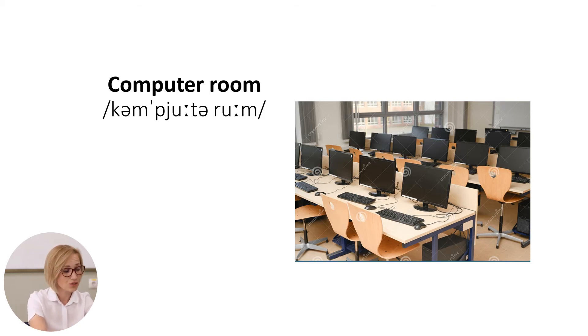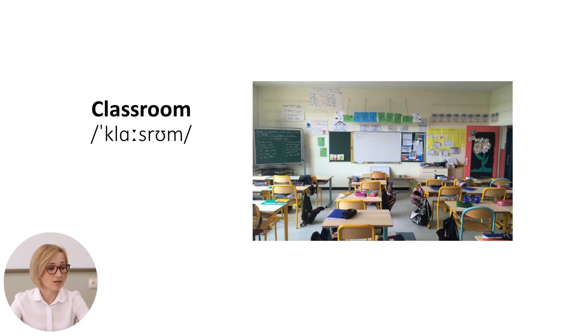The last word is the classroom. It is a room where a class of children or students is taught.